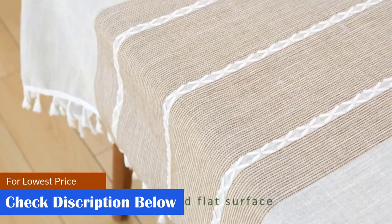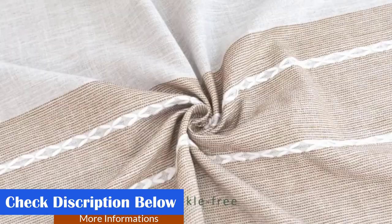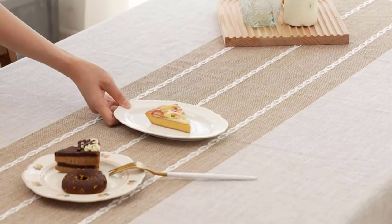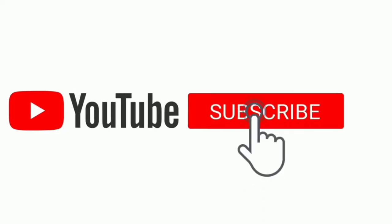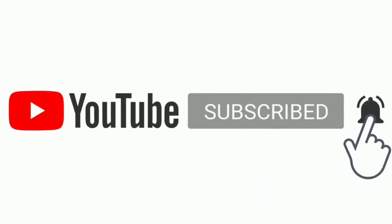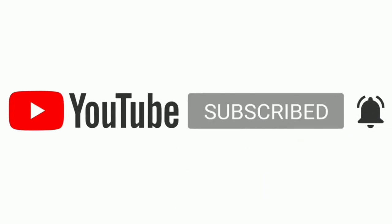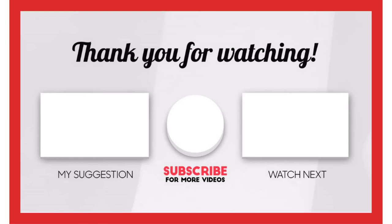Easy to clean: machine washable in cold water with a gentle detergent. Use a dryer or hang it to dry tightly so the tassel fringe holds well after washing. That's all for this video. I make helpful videos daily, so do subscribe to my channel. Check out my description for product prices and more information, and comment below for any questions. Stay updated with our top products to make your life much easier.